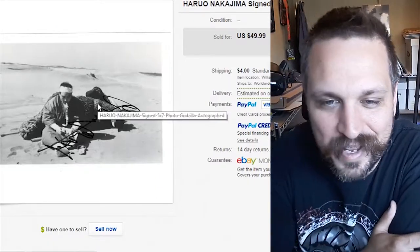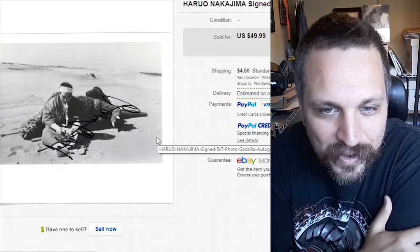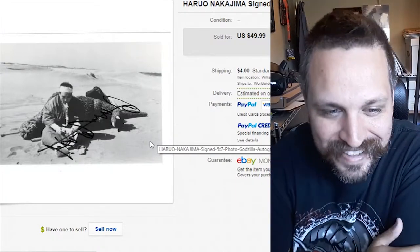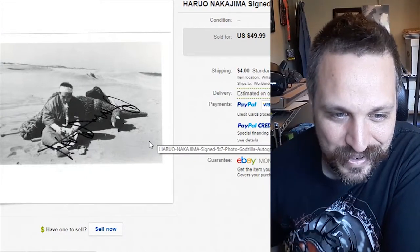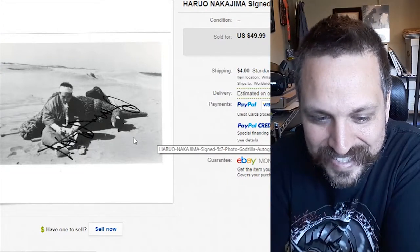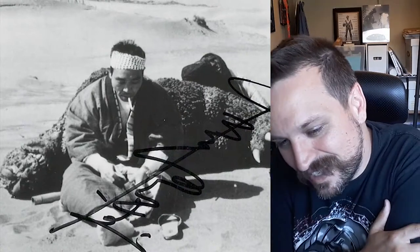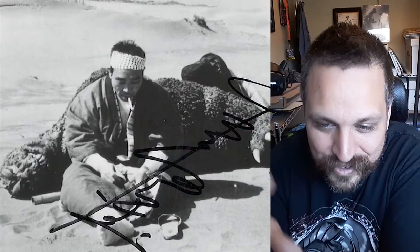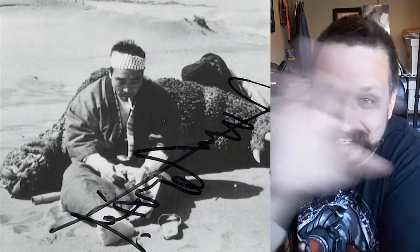I think this is a good one to end on. We have the suit actor for the original Godzilla films — here's an autographed photo of him. It's really cool to see these old photos with the suit next to him, or maybe he's partway in the suit, and often in these photos he's smoking a cigarette. That's the dude who made Godzilla. This one sold for about $47 — it's not certified and could be fake, I'm not quite sure. But I really wanted to show you that image — thought it was awesome. And that's it for this episode — hopefully you guys saw some cool Godzilla stuff. Join us next time, take care, bye.